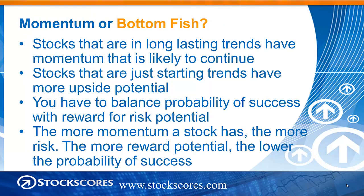Let's talk about Momentum or Bottom Fish. Stocks that are in long-lasting trends have momentum that is likely to continue. Stocks that are just starting their trends have more upside potential. These are two conflicting things because you have to balance the probability of success with reward for risk potential.